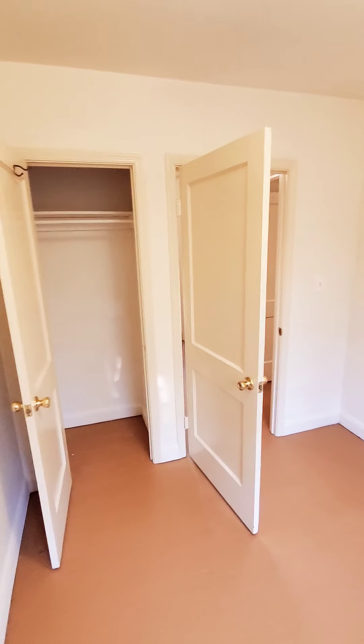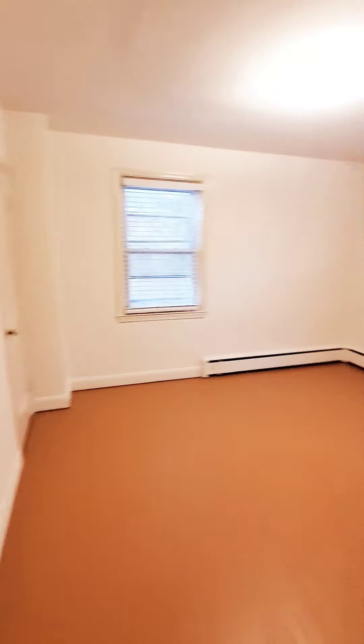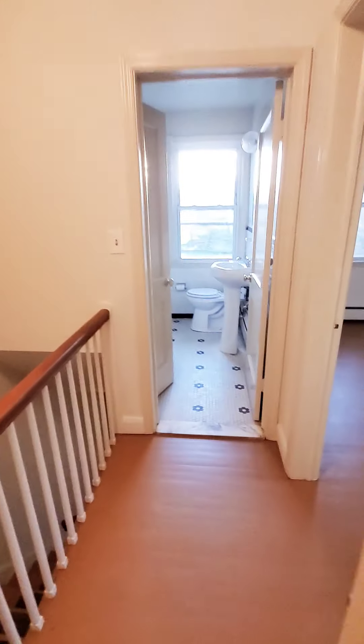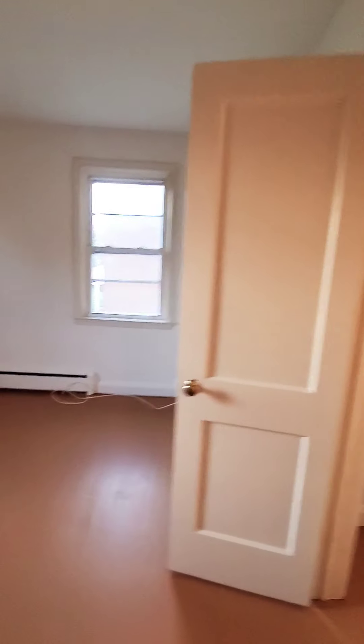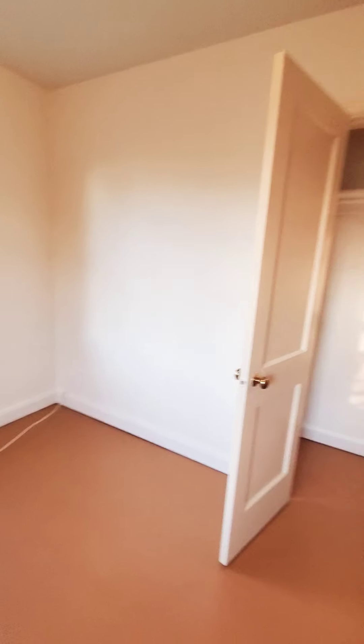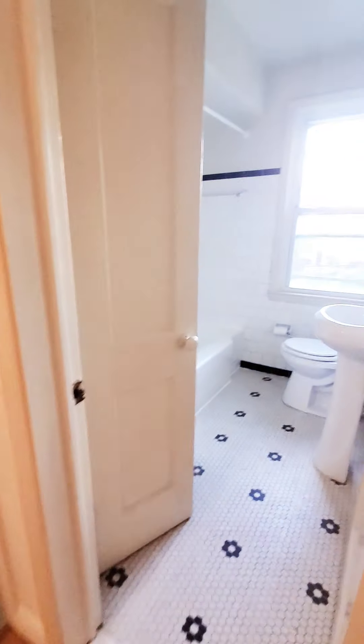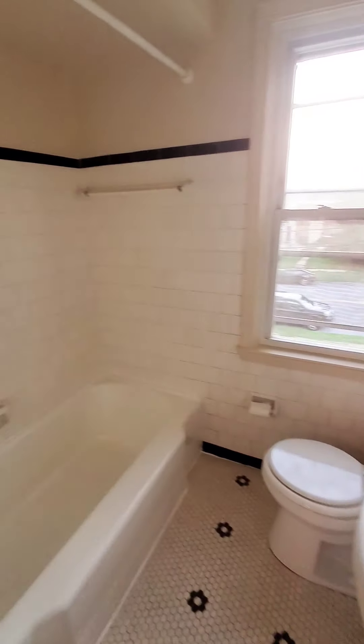This will be the third bedroom with a closet. Here's the middle bedroom with a closet as well. And this will be the master bedroom, which is a decent size. Then we have the second bath on the second floor.